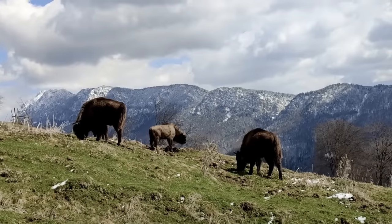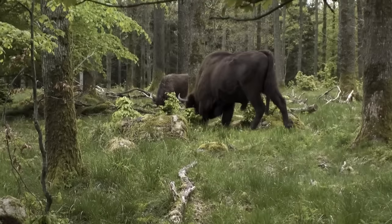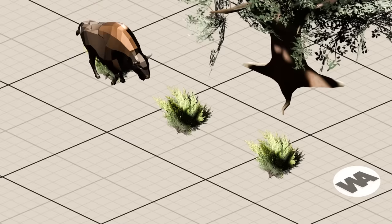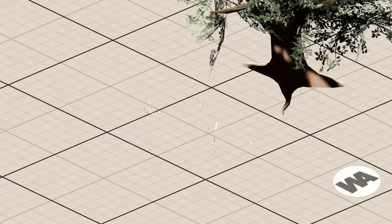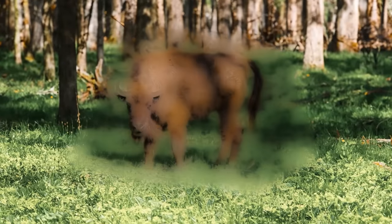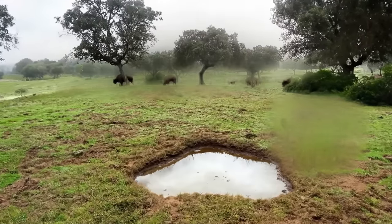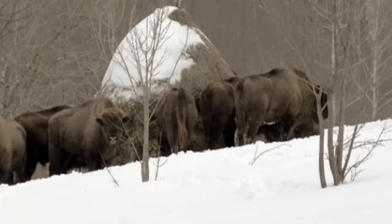Thanks to bison eating shrubs, dense parts of the forest open up, letting in more sunlight and allowing more grass to grow. These animals can chomp through about 66 pounds of vegetation a day. When seven bison were released into a 49-acre oak forest in 2010, they cleared the undergrowth, saving around $72,000 that would have been spent paying people for the same job. Bison also make holes in the grass by rolling around. Over time, these holes fill up with rainwater, becoming perfect spots for frogs to lay eggs and watering holes for other wild animals. During winter, bison create paths and clear snow, helping smaller animals find food.